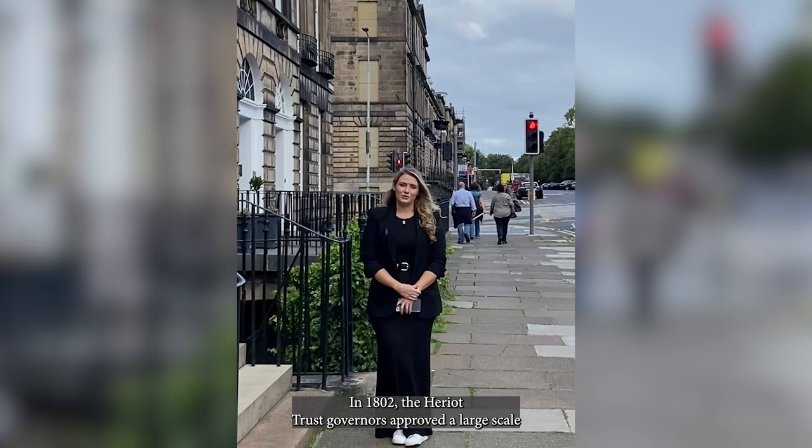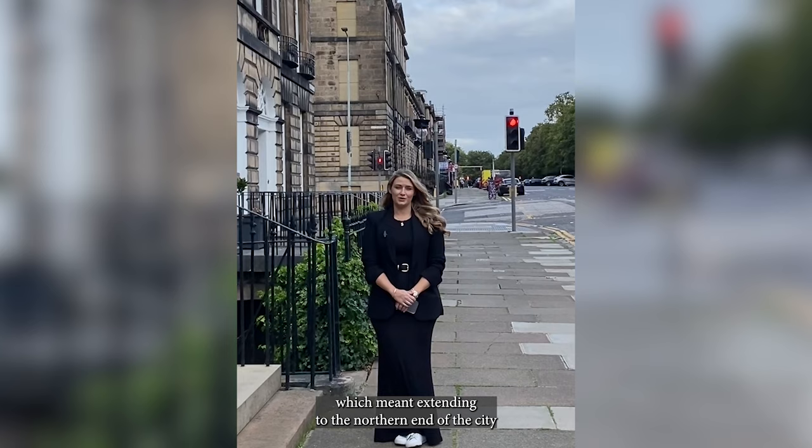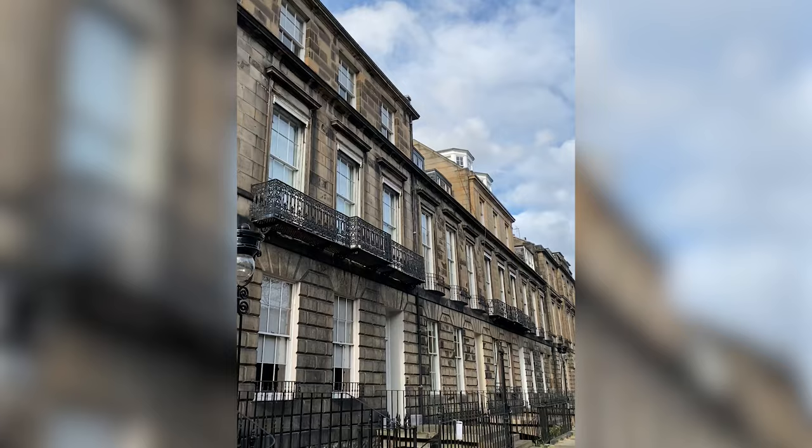In 1802, the Heriot Trust Governors approved a large-scale development by architects William Sibold and Robert Reid. This was to be part of the royalty of the city of Edinburgh, which meant extending to the northern end of the city following the success of the first Newtown. Heriot Road, facing south to the original Newtown, was the first street of this development.